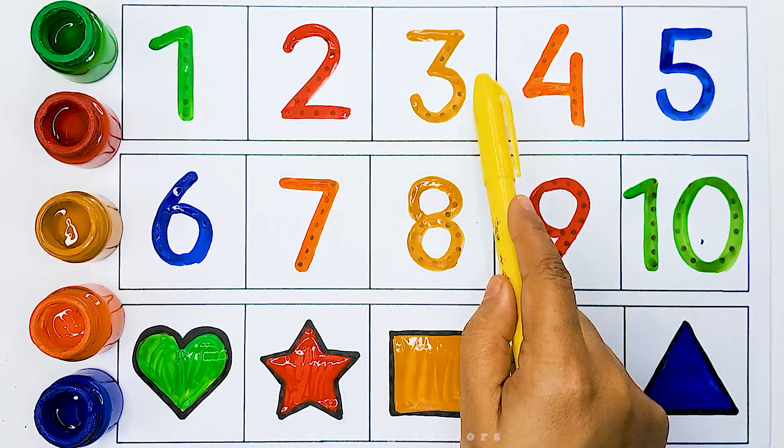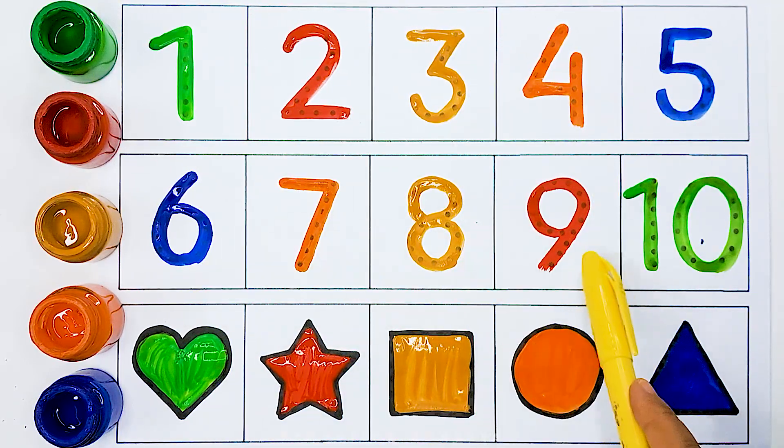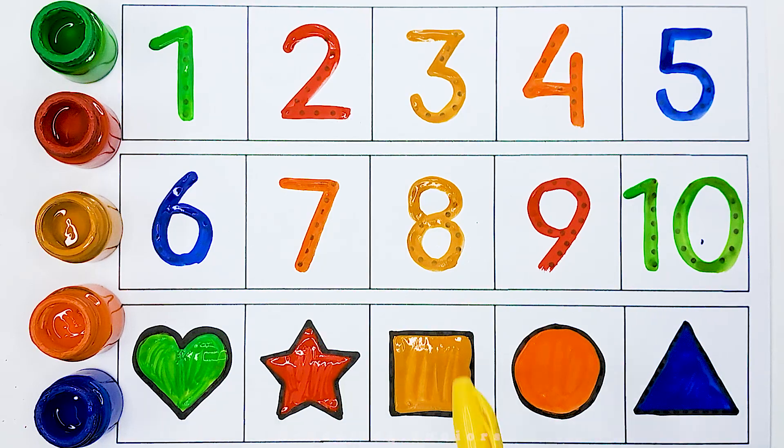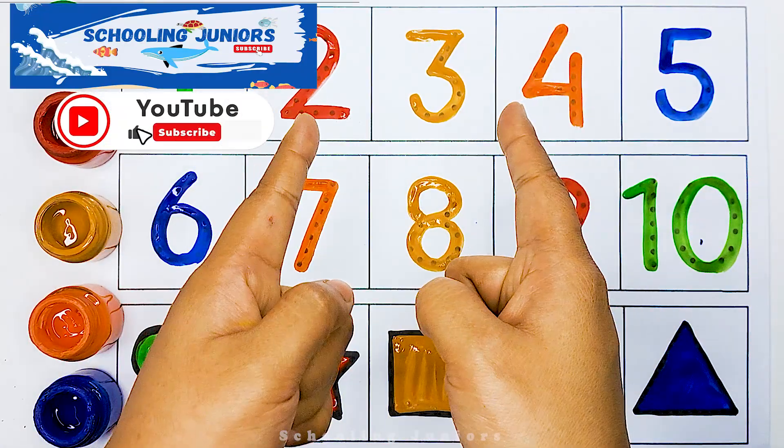1, 2, 3, 4, 5, 6, 7, 8, 9, 10. Heart. Star. Square. Circle. Triangle.